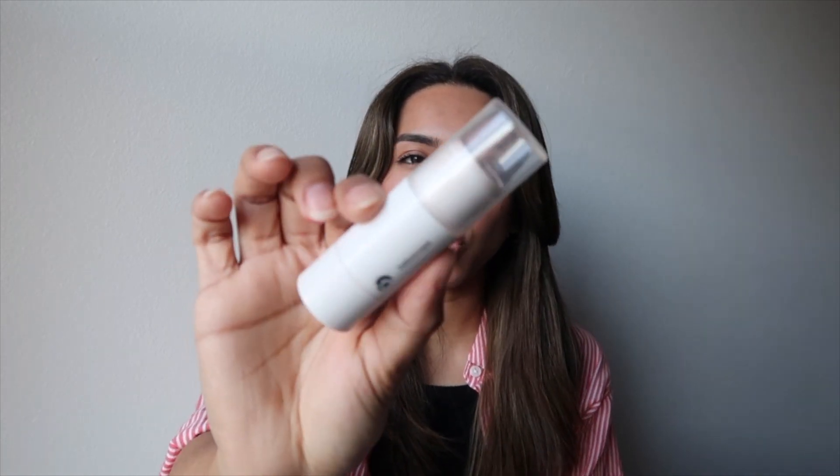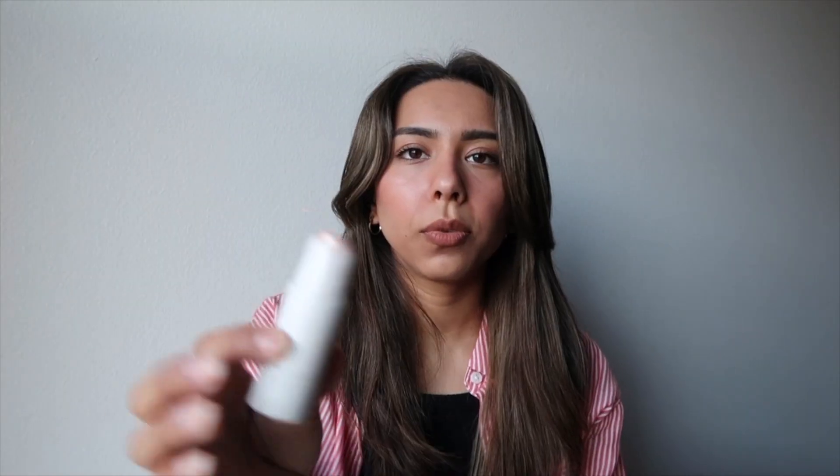The next thing is also from Glossier — their Haloscope highlighter in the shade Quartz. I'm wearing this right now and it makes my face look a lot more highlighted and glowy. I really like Glossier's products because they make me look natural — it doesn't look like I'm wearing a ton of makeup.